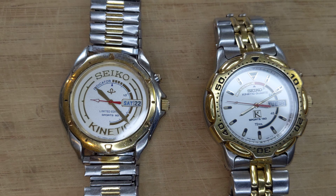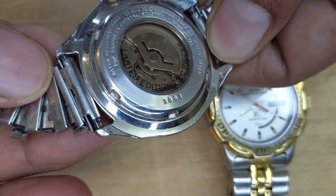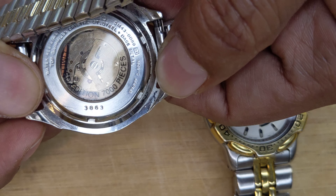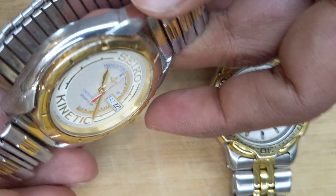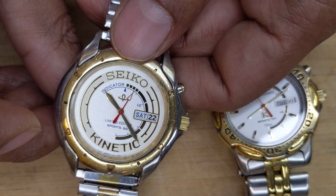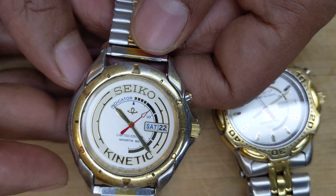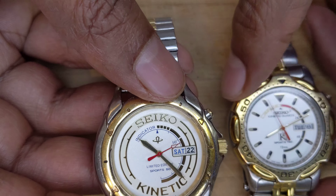My watch number is about 3863 and the movement is a 5M430B89. There were some other watch faces that would have names like Zales, or whoever the watch seller was, printed on them — and those were given to the various retailers.